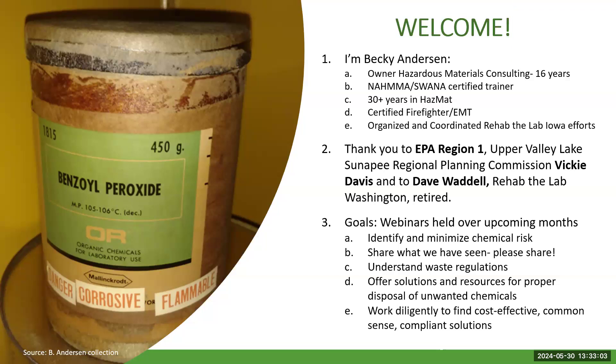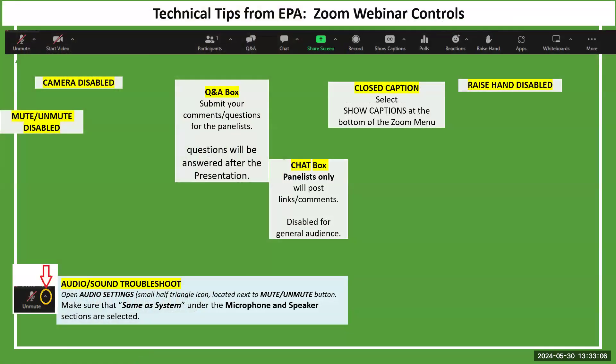Just a few more housekeeping items. I will be paying attention to the question and answer box, but the chat box is unavailable to you. If you have questions or need additional information, please put that in the Q&A box and I'll try to get to it either during or at the end of the presentation. The raise hand feature is not activated. If you're having trouble hearing, you can check the audio or sound button. Everyone is muted.